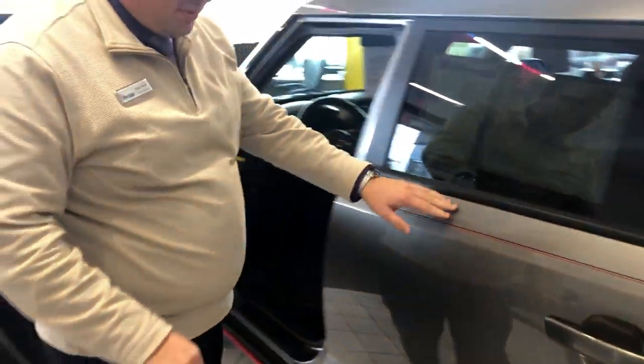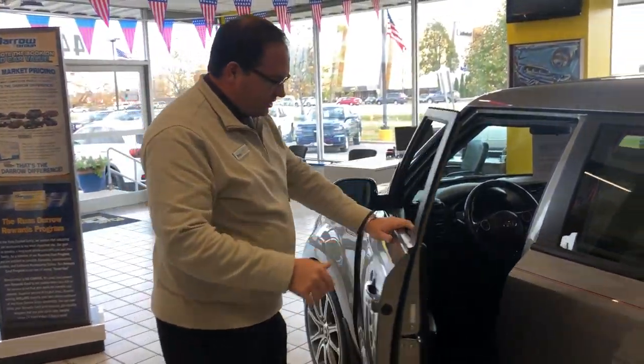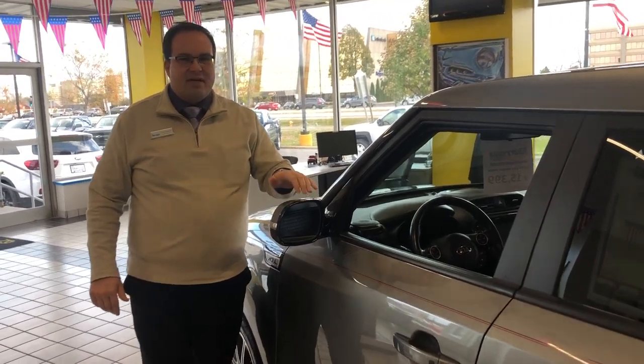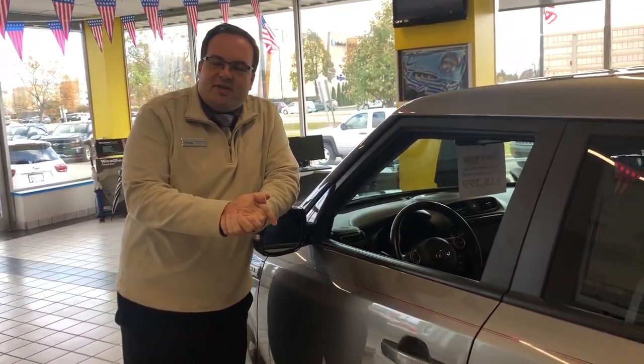Show them the leather interior. Look at this — it's got red trim, a red pinstripe and a black pinstripe. It's got alloy wheels. Proximity — how many miles? 59,000 miles, on sale today for $15,399.